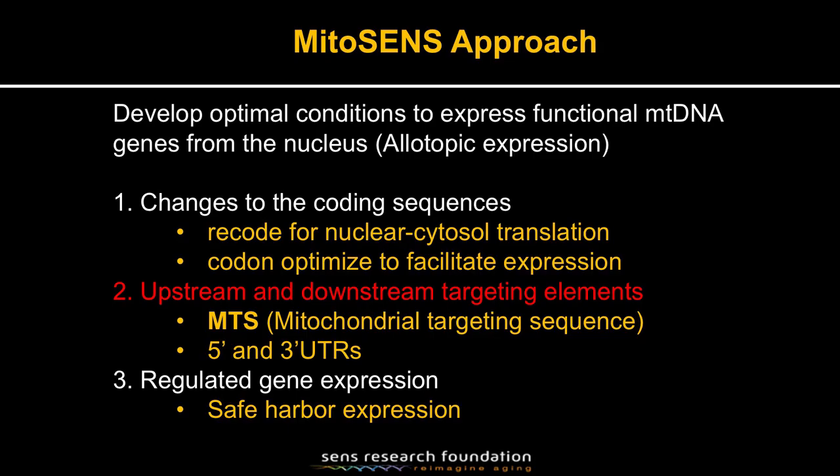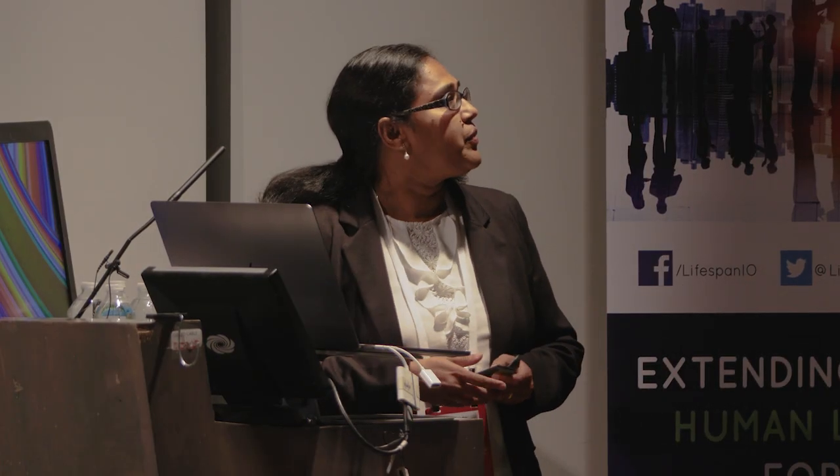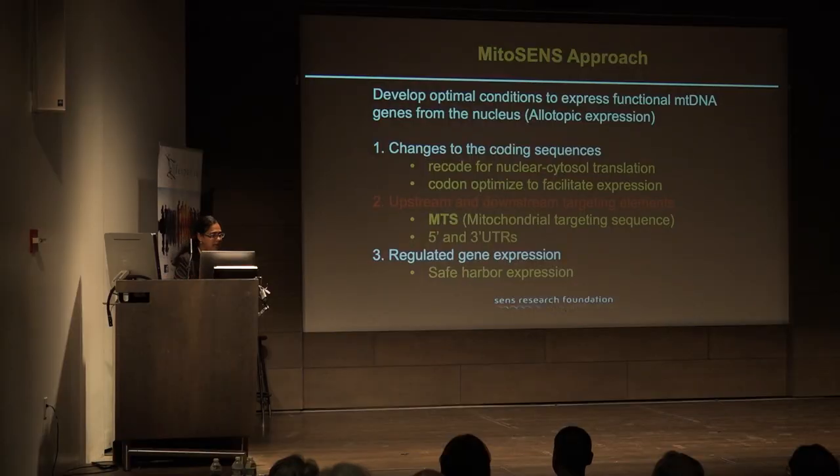The current line of treatment involves small molecules that are often antioxidants — they address only the symptoms and do not address the root cause, that is the mutation itself. Our goal is to place backup copies of these 13 genes in the nuclear genome so that we can protect them using nuclear protective factors, synthesize them in the cytosol, and retarget them to the correct location within the oxphos relay to make them functional.